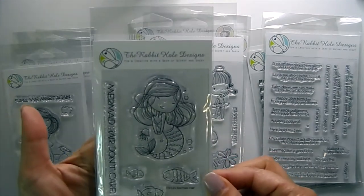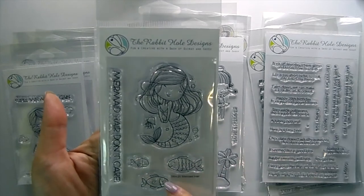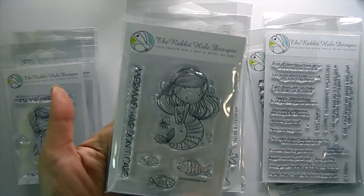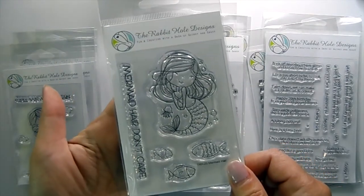We've got Mermaid Hair — she is so cute and she comes with some fish, a little jellyfish, and some bubbles. Sentiment: 'Mermaid Hair, Don't Care.'